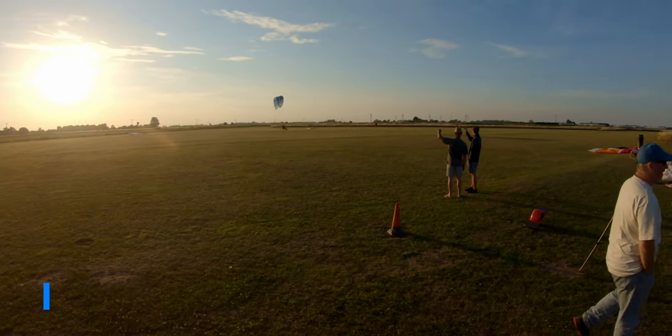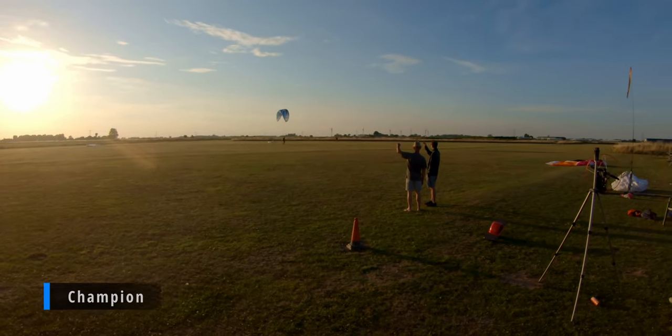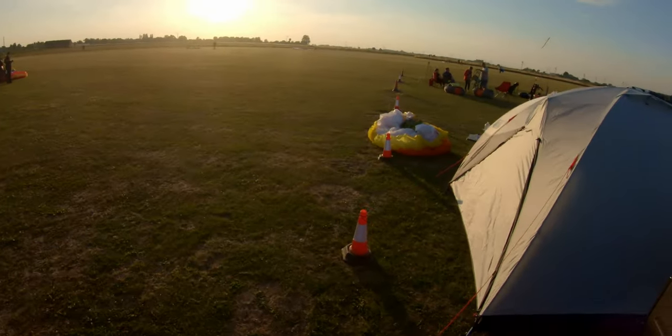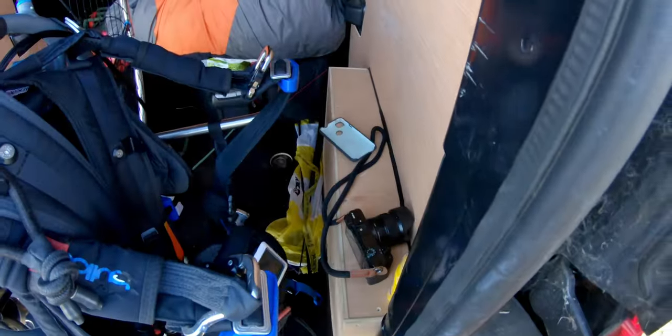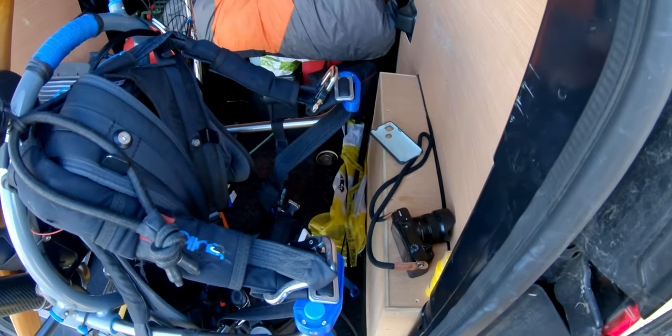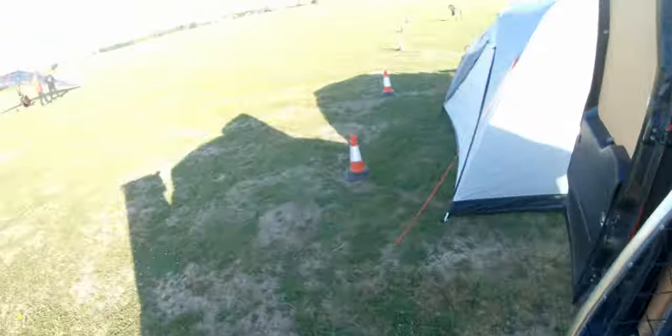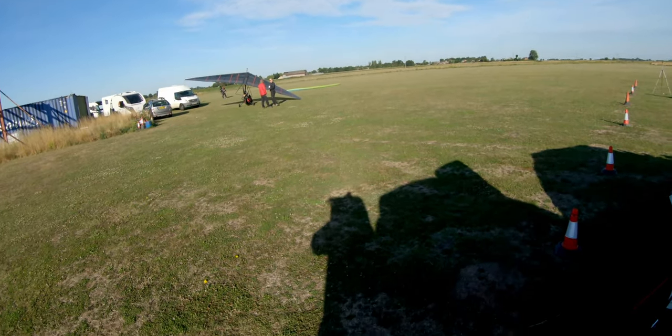Here comes British paramotor champion Dan Jones — that was an absolutely epic flight. Right, Sunday the 7th of August, it's 7:51. Jay and Lee Dootson have said they're going for a little bimble over to Castle Rising, so I thought — why not join them?